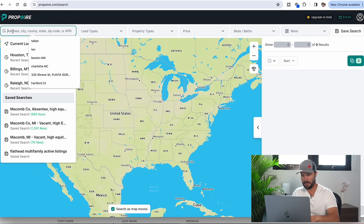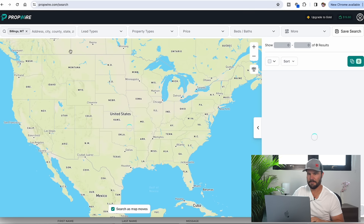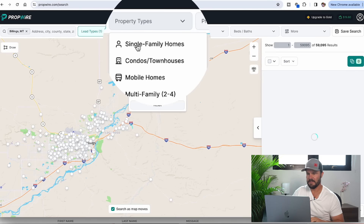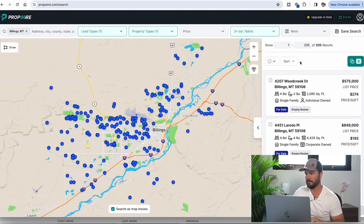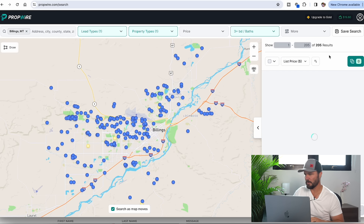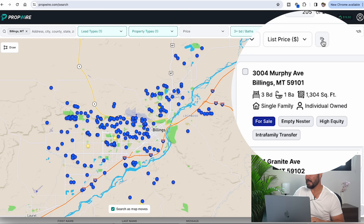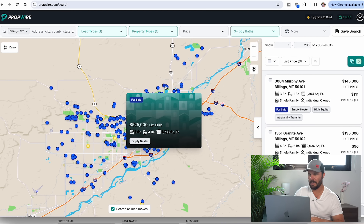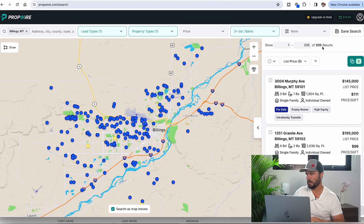First thing I'm going to do is search in our market of Billings, Montana. I'm going to select MLS active single family and put a minimum of three bedrooms — just some simple filters. I'm going to sort by list price lowest to highest. On the left you'll notice a map of Billings with dots showing properties for sale, including pendings — we've got about 205 to go after.